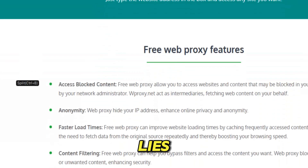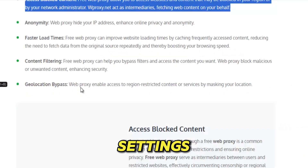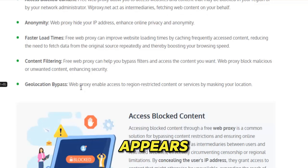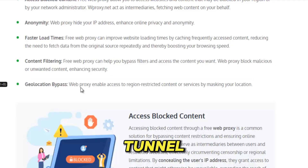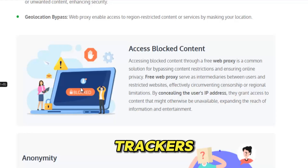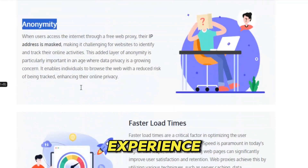The real power of WProxy lies in how quietly it works. No downloads. No accounts. No complicated settings. Just open WProxy, type the URL you want, and the site appears in front of you, shielded by encrypted servers that hide your identity, your IP, and your location. Behind the scenes, it builds an invisible tunnel around your data, blocking out snoopers, admins, ISPs, and trackers, turning your browsing into a private, secure, untraceable experience.